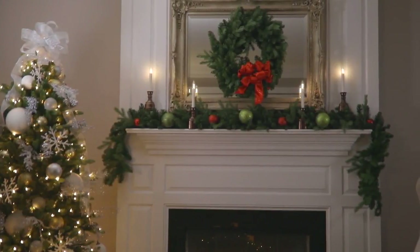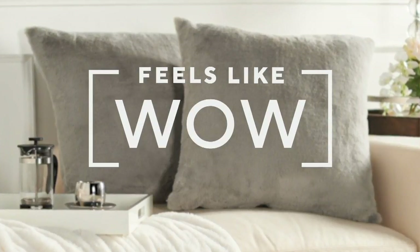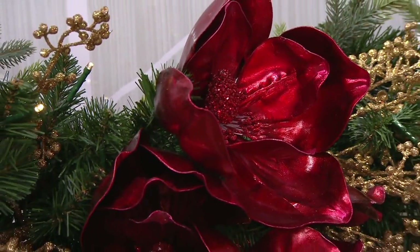But now it's time to have a wow in our show. And we're doing it in a simply stunning way. Check this out.